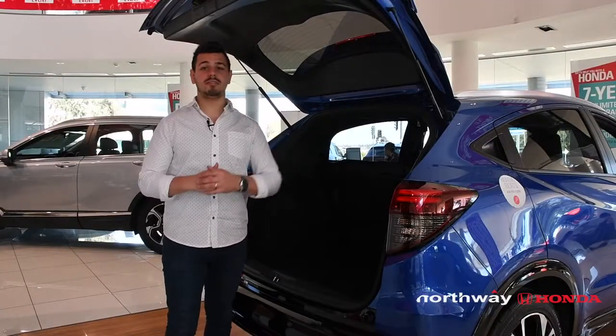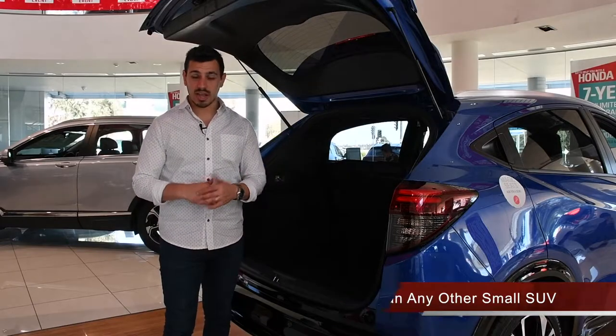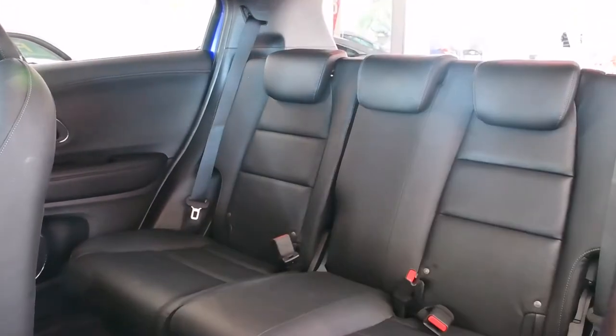Do you believe in magic? The HR-V offers more versatility in the cargo area than any other small SUV, thanks to its magic seats in the second row, which fold off vertically, allowing you to pack almost anything.